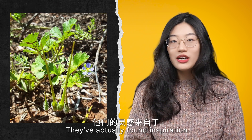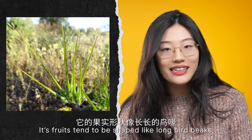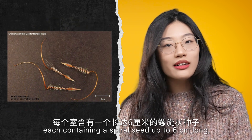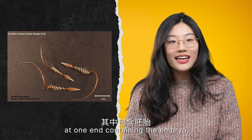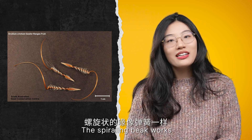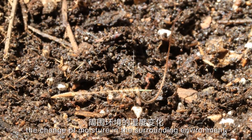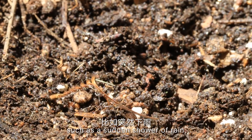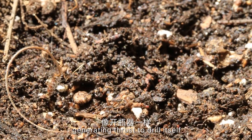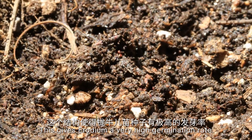They found inspiration in a type of plant called erodium. Its fruits are shaped like a long bird beak, and each fruit has five carpels, each containing a spiral seed up to six centimeters long, with an arrow-like tip at one end containing the embryo and a slender spiraling beak. The spiraling beak works like a spring that can catapult itself half a meter from the parent plant. Once landed on the ground, a change in moisture — such as a sudden shower of rain — causes the beak to uncoil and coil again, generating thrust to drill itself like a corkscrew into the ground. This gives erodium a very high germination rate.